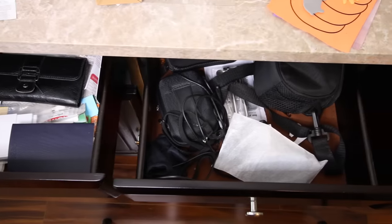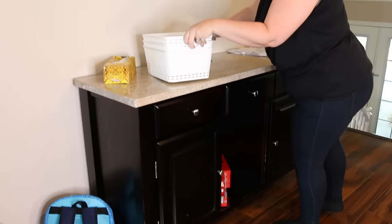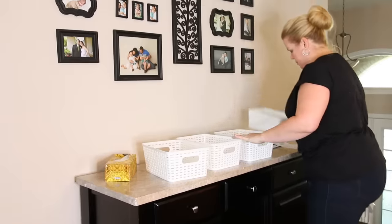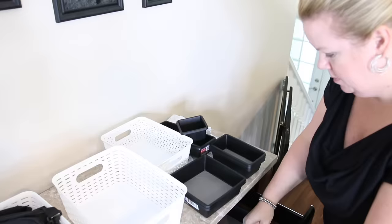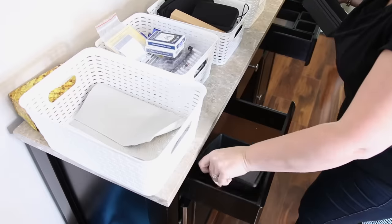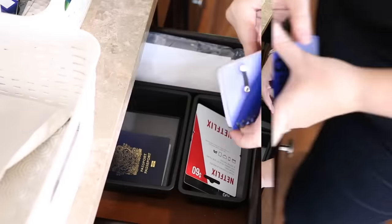It has drawers and cabinets, but none of it was being utilized, and most of the things they were storing were things they never ever used. So I just used some dollar store containers to do a quick sort of this area. Once the drawers were cleaned out, I added some dollar store drawer dividers so I could make really functional spaces using this prime real estate in their home.